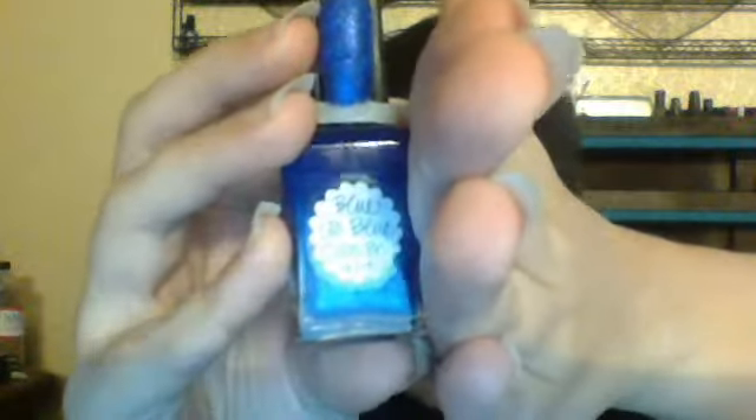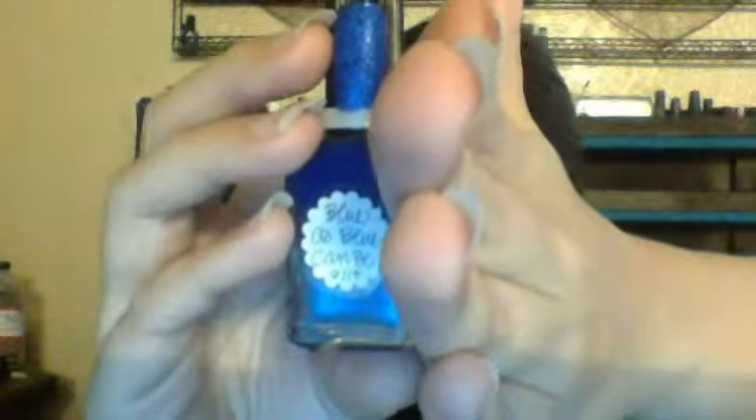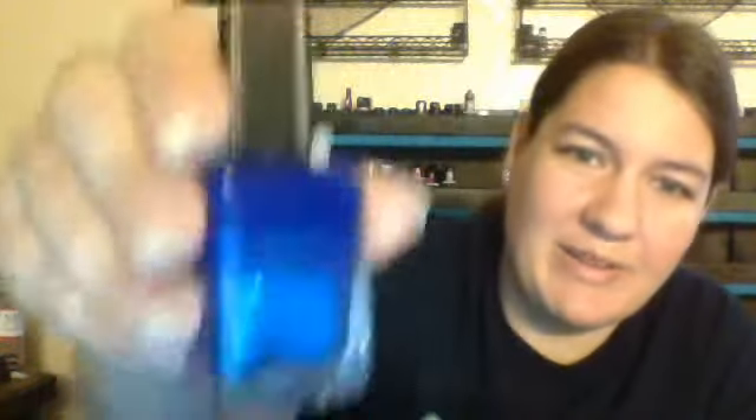The last polish I got is a Linderella, and it's another custom one. It's called Blue As Blue Can Be. I got the ninth bottle out of fourteen. I need to shake it — look how separated it is. I find it hilarious, but once I shake it, it'll mix back in.